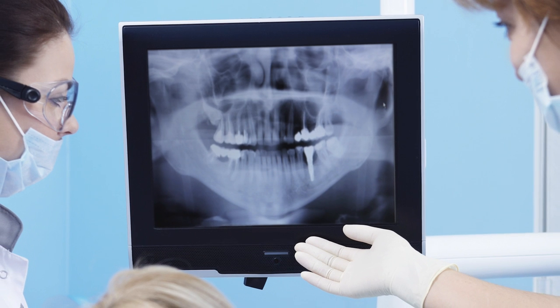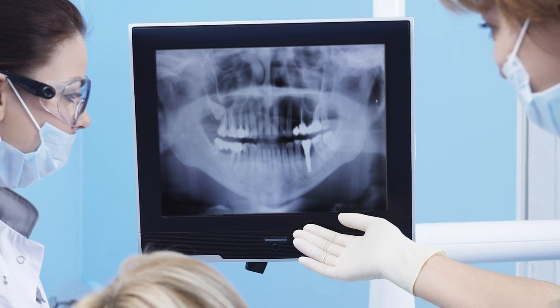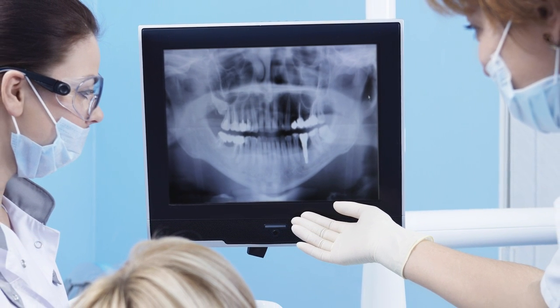Did you know your dentist has a superpower? X-ray vision. And the next time you visit your dentist, x-rays may help look for problems in and around your teeth, jaw, and facial bones. So let's learn a bit more about dental x-rays.